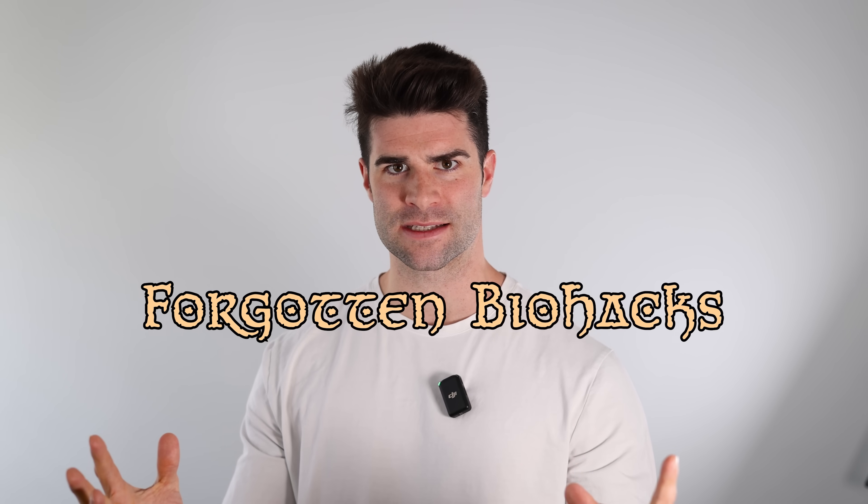I'm talking about forgotten biohacks. And today I've got one that's gonna tickle your tassel. Literally. Toilet paper. So why toilet paper?